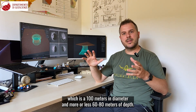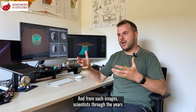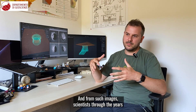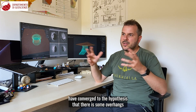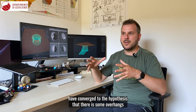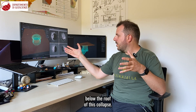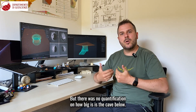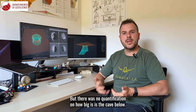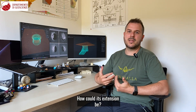You can clearly see the bottom with some boulders and the walls of such collapse, which is 100 meters in diameter and more or less 60–80 meters of depth. From such images, scientists through the years have converged to the hypothesis that there are some overhangs below the roof of this collapse, but there was no quantification of how big the cave below could be or how large its extension.